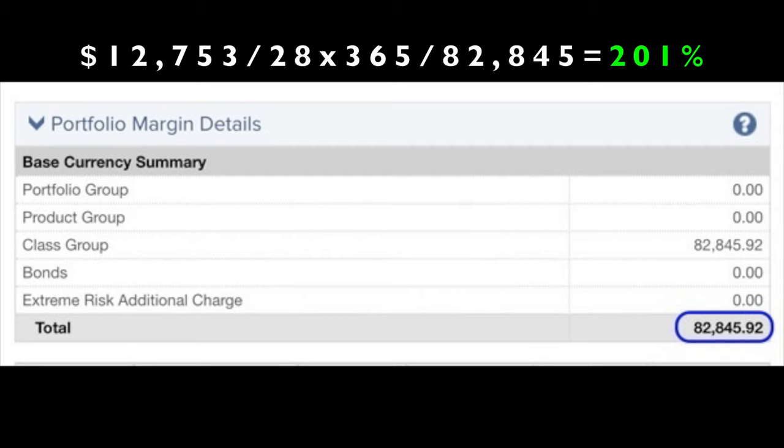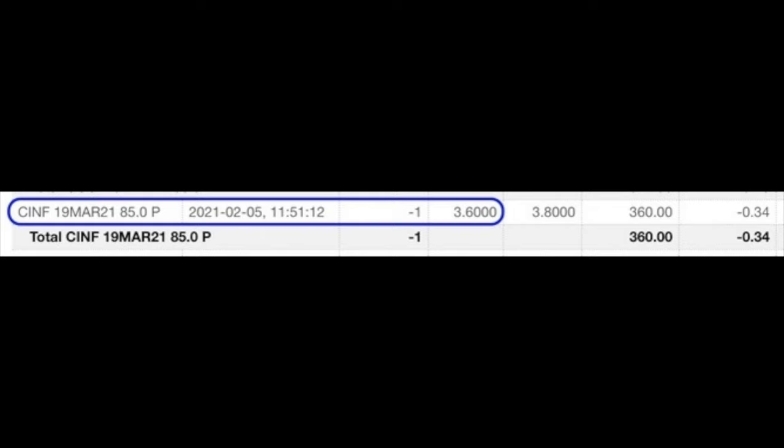If you calculate the return on the $82,845 margin requirement, it equates to a 201% annualized return on margin. The first trade I want to talk through is in Cincinnati Financial, ticker symbol CINF. Cincinnati Financial is an insurance company. On February 5th we sold to open the March $85 strike put option and were paid $3.60 per share.